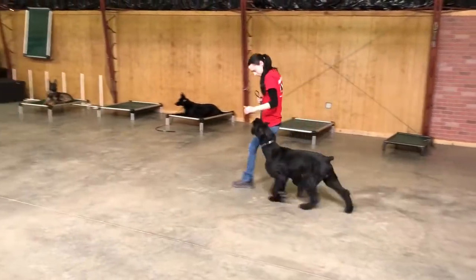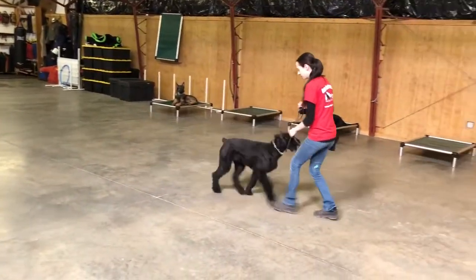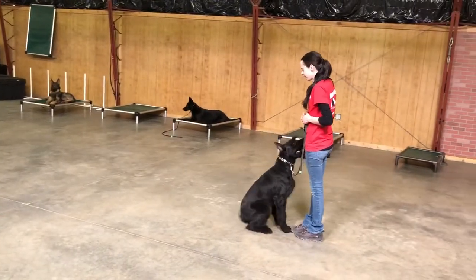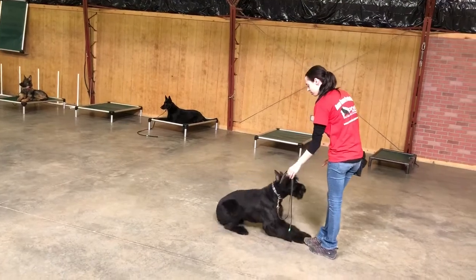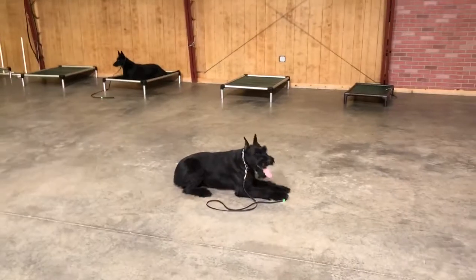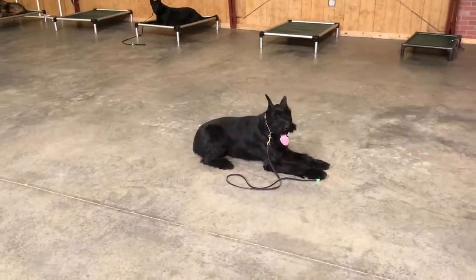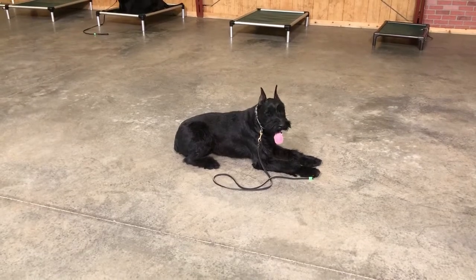So practice, and it's fun when you have some behaviors to work with besides heeling, sit, down, and stay. Shake hands, roll over, bark on command — all that kind of stuff makes for a more fun dog. So that's a little updated video of Kelso at 10 months, coming along nicely.